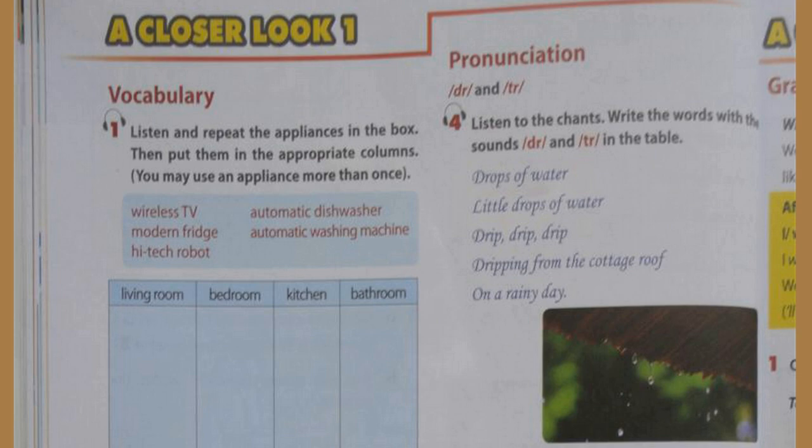Wireless TV. Automatic dishwasher. Modern fridge. Automatic washing machine.